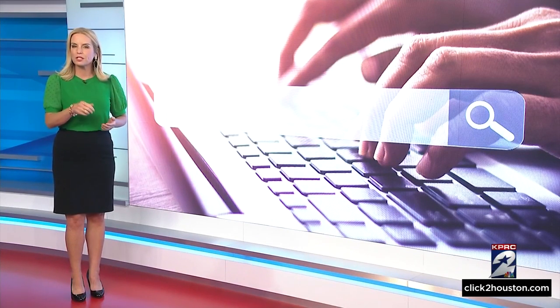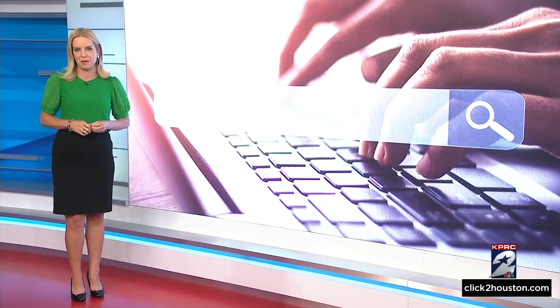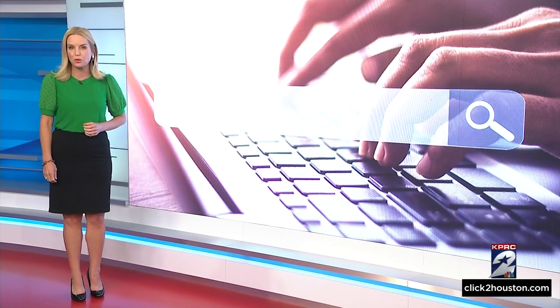We've put a link to the Google removal tool on ClickToHouston.com. I'm Amy Davis, KPRC 2 News.